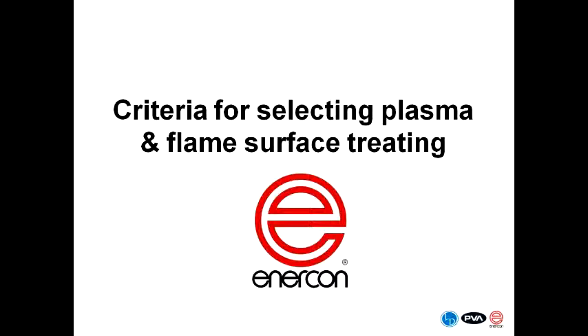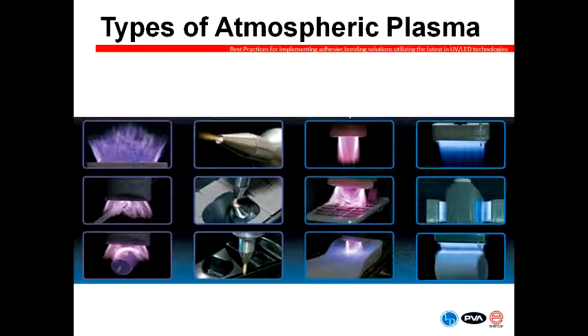Now I want to talk about the different types of plasma treating systems and how you would go about selecting one for your application. On the left are blown arc plasma treating solutions. The second column shows blown ion plasma treating solutions. The third column is an example of variable chemistry plasma. And the final column on the right shows examples of our flame plasma treating technology.